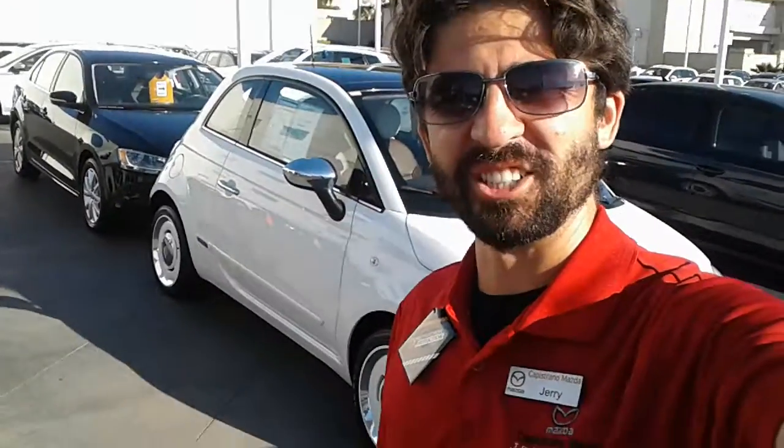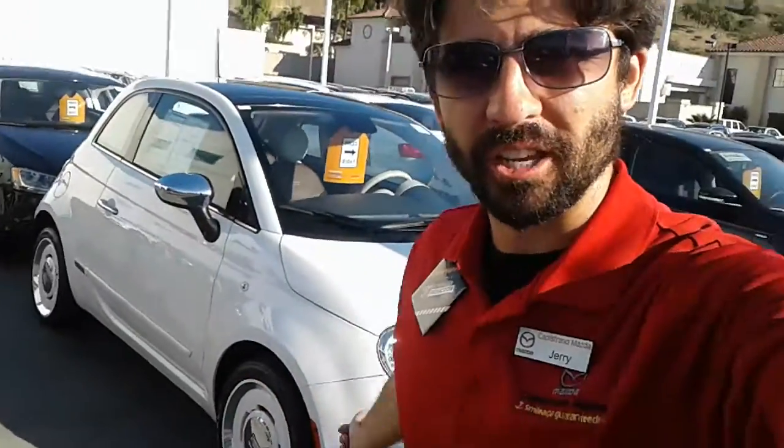Hi Melissa, welcome back to town. This is Jerry of Capistrano Mazda. I do want to give you that video — take a look at that Fiat.